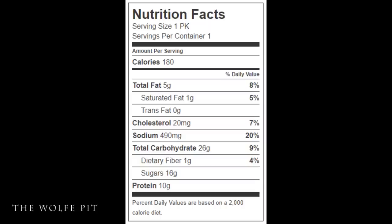The whole citrus teriyaki snack pack has 180 calories, 5 grams of total fat, 1 gram of saturated fat, no trans fat, 20 milligrams of cholesterol, 490 milligrams of sodium, 26 grams of carbohydrates, 1 gram of fiber, 16 grams of sugars, and 10 grams of protein.